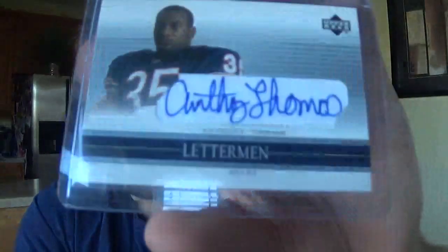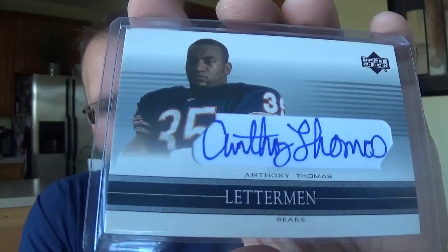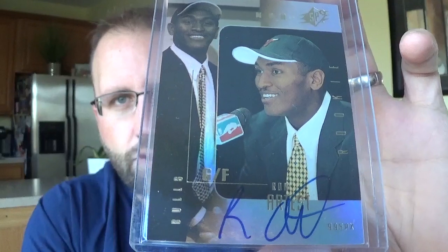Anthony Thomas - this was kind of a cool pickup, always loved his auto, former Bears running back, never lived up to the hype. Got Metta World Peace, or as he was known, Ron Artest - on-card rookie auto from SPX. Bulls point guard Tomas Satoransky, on-card rookie auto. Got a Kiko Alonzo, on-card rookie auto from SP Authentic.